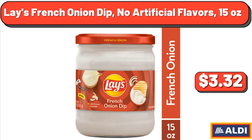Leigh's French Onion Dip, No Artificial Flavors, 15 oz, $3.32.